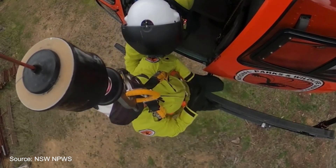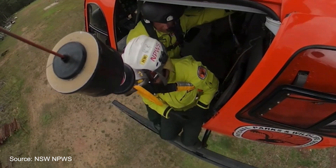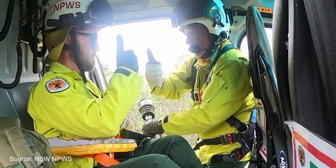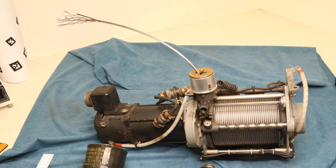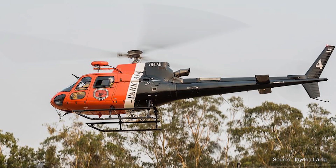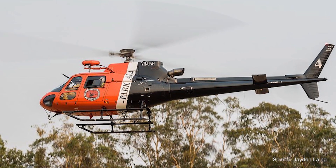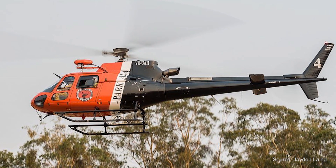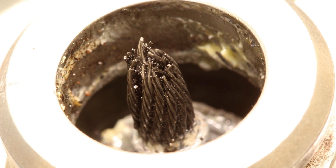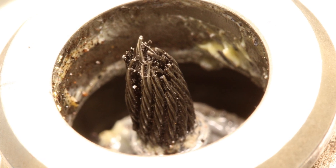Helicopter operators and flight crew involved in rescue hoist operations should review their operational practices to ensure hoist operation and hook stowage are in accordance with the manufacturer's published procedures. This advice comes as the ATSB published a final report into a rescue hoist cable failure when an AS350B3 Squirrel helicopter's winch cable fractured at the hook assembly while under load during a cable conditioning maintenance operation near Bolga, New South Wales on the 5th of February 2020.